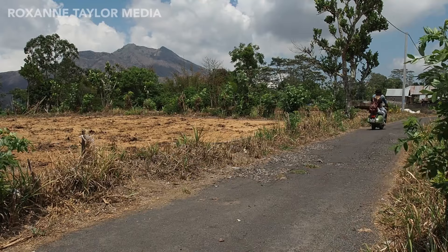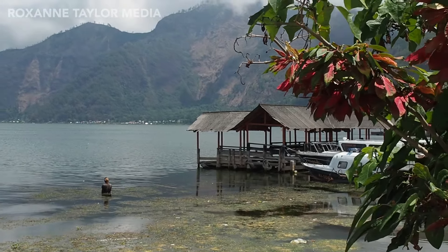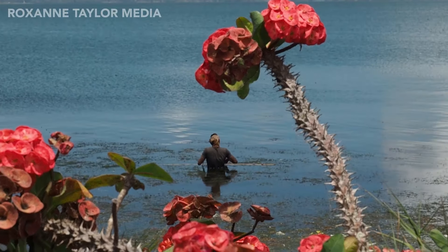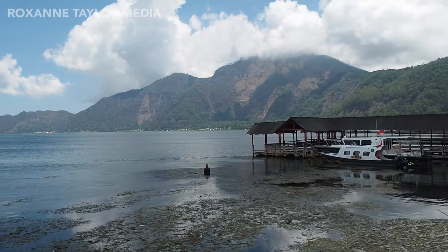So this is Lake Batur, which sits at the foothills between two of these huge mountains. You can see there are some fishermen here just waiting in the very shallow water. You can actually hire a boat here if you want to do a little tour by water. We're going to stick with the Vespa for now, but it's a beautiful view out here for sure.